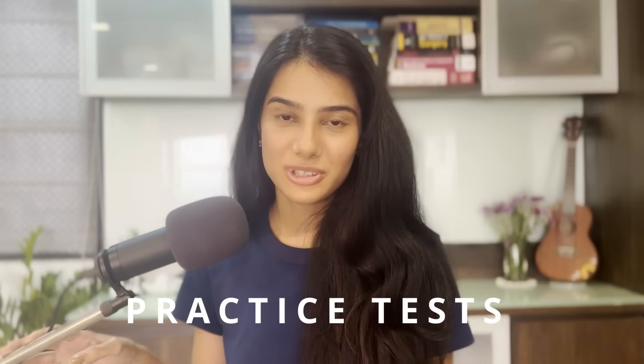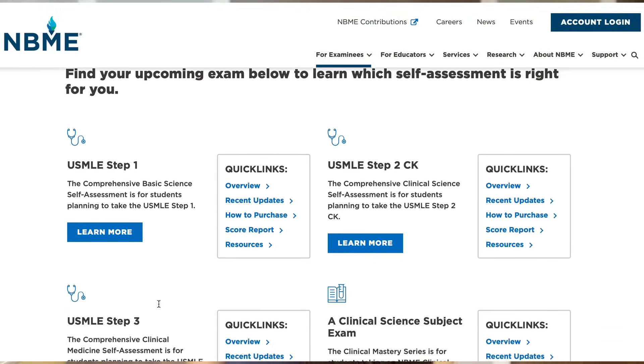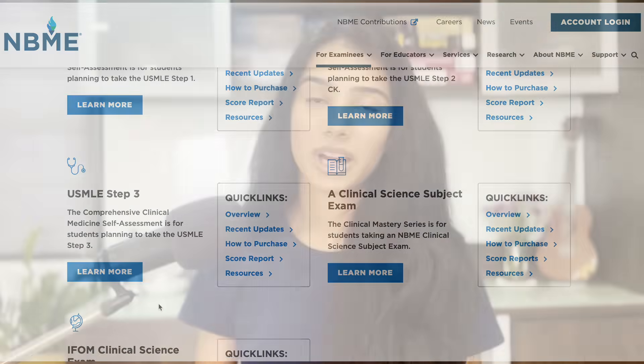Now on to testing resources. NBME is the body that sets USMLE exams, and it also offers practice exams on their own website where you can simulate your test-taking atmosphere. You do have to buy them separately, but they are amazing. The interface is exactly like the actual USMLE, and the question stems and options resemble the real exam very well. So it is definitely worth spending the time and money on NBME practice tests.